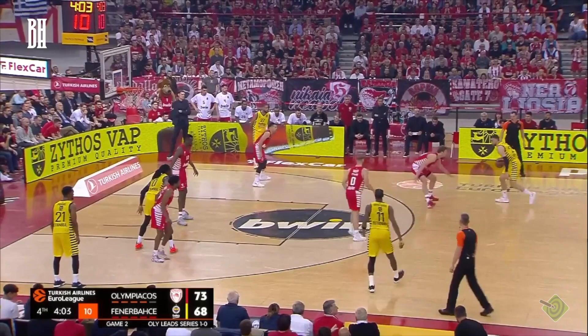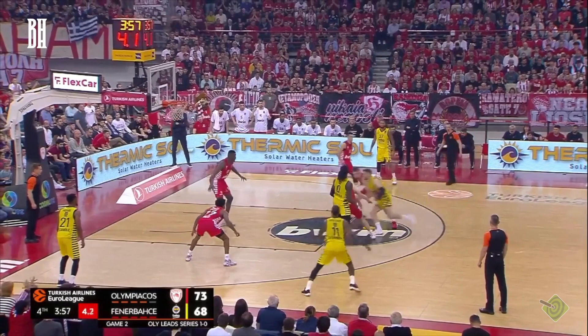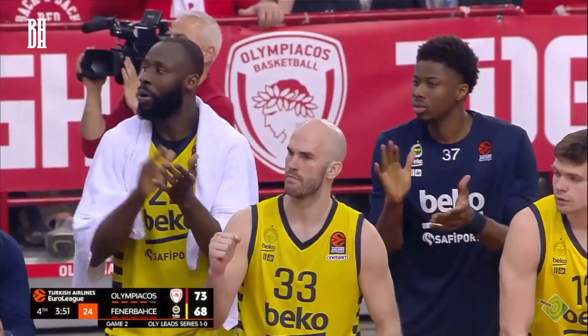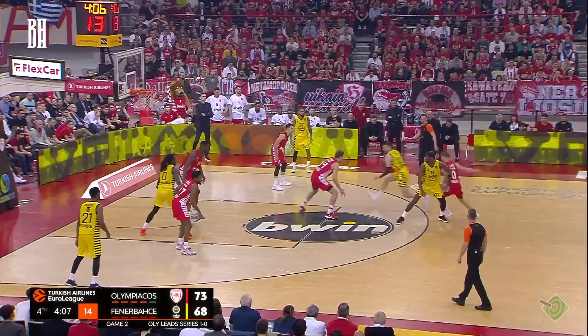Guteritz attempts to play ISO on Veyzenkov, and as the shot clock winds down, drives aggressively. Observe how the defense collapses and Guteritz seemingly hits a wall when he encounters Fall. Despite this, Guteritz manages to kick the ball to a wide-open Hayes. Hayes has been impressive with his shooting, boasting a 39.4% success rate in the regular season. However, during this playoff series, he has stepped up his game, shooting a remarkable 55.6% from beyond the arc, making five out of nine attempts. His performance has been a key factor in this series.